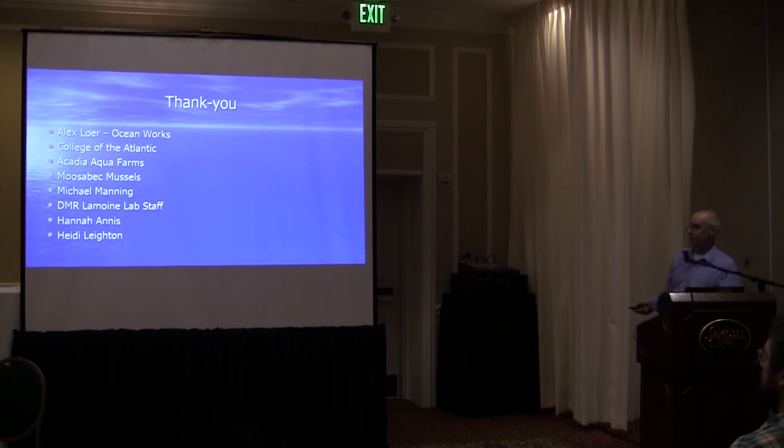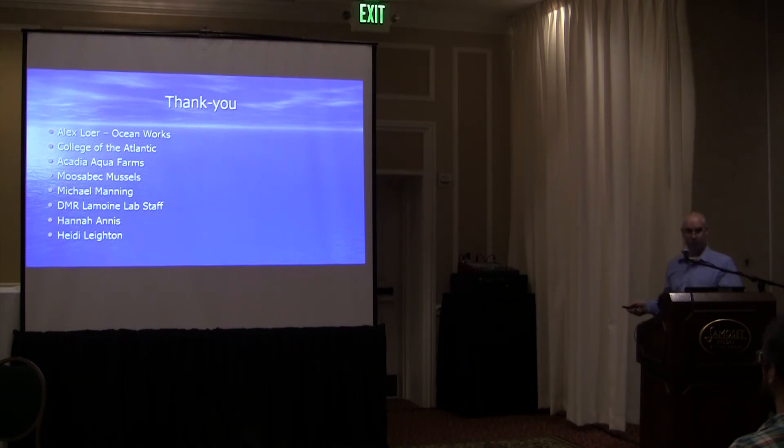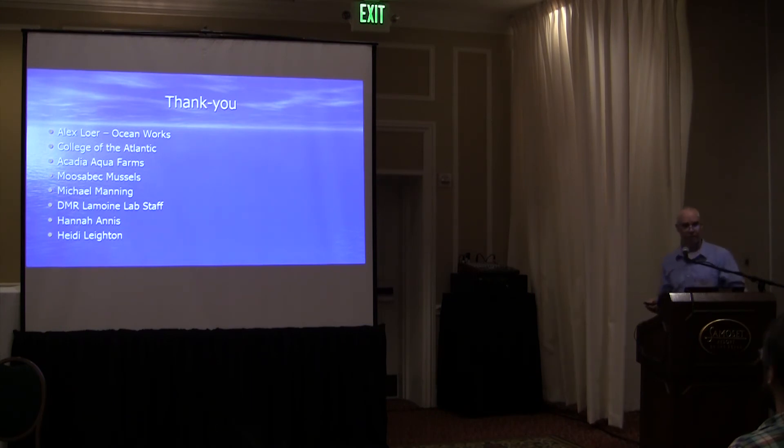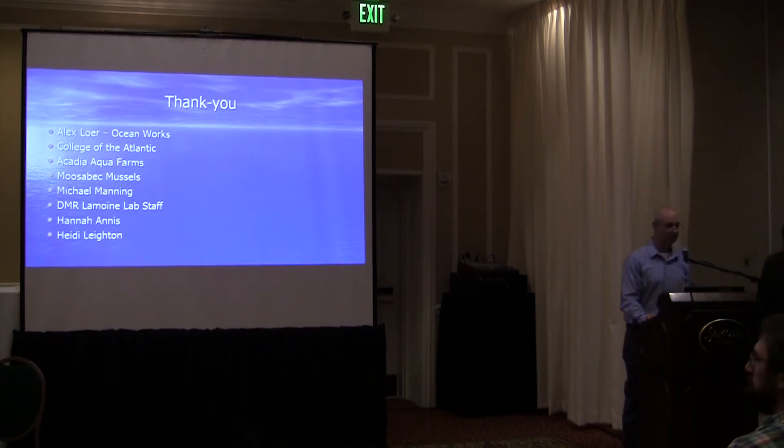I want to get into my thank-yous. Alex Loha from MotionWorks has come up to do more work with us — gratis, with new filters on his computer, and we're going to fly the same area again. Dr. Chris Peterson from College of the Atlantic gave us a big help with some of his students. I want to thank Acadia Aquafarms, Mussabec Mussels, and Michael Manning — the aquaculturists and mussel harvesters in the area who all participated, putting stakes out and asking harvesters to please avoid them. My DMR and Le Moyne staff were great, my area biologists Hannah Annis and Heidi helped out, and Tora Johnson from University of Maine Machias was a big help doing the GIS computer aspect.